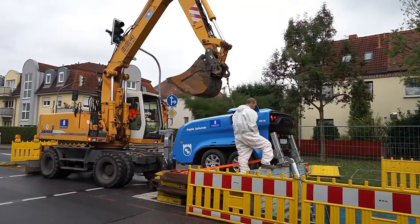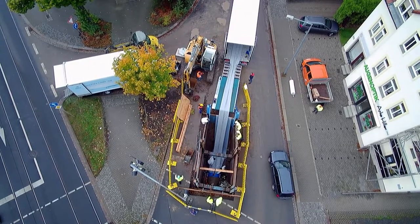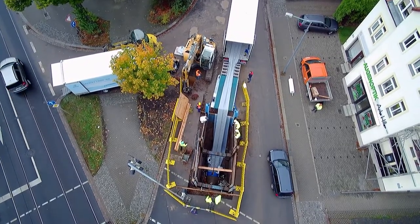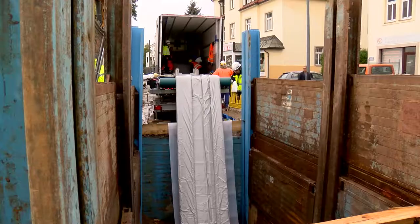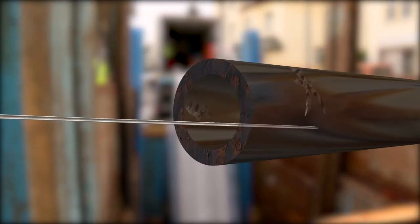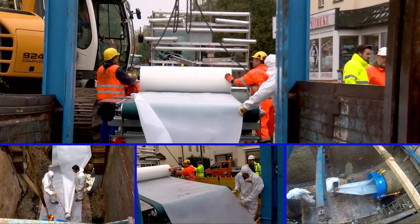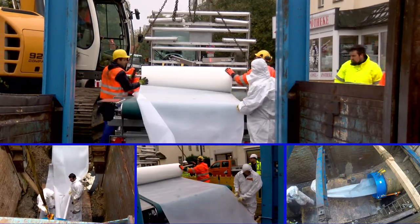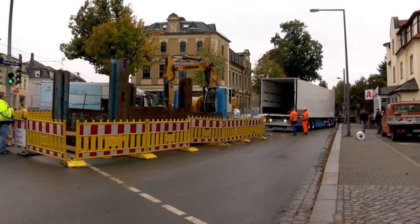A cable winch pulled the liner into the host pipe. The host pipe only serves to guide and shape the liner, compensating the inflation forces. This type of high performance liner is a structural self-supporting liner, able to withstand internal and external loads. A glide foil was installed prior to the insertion of the liner, minimizing friction and reducing the pulling force.